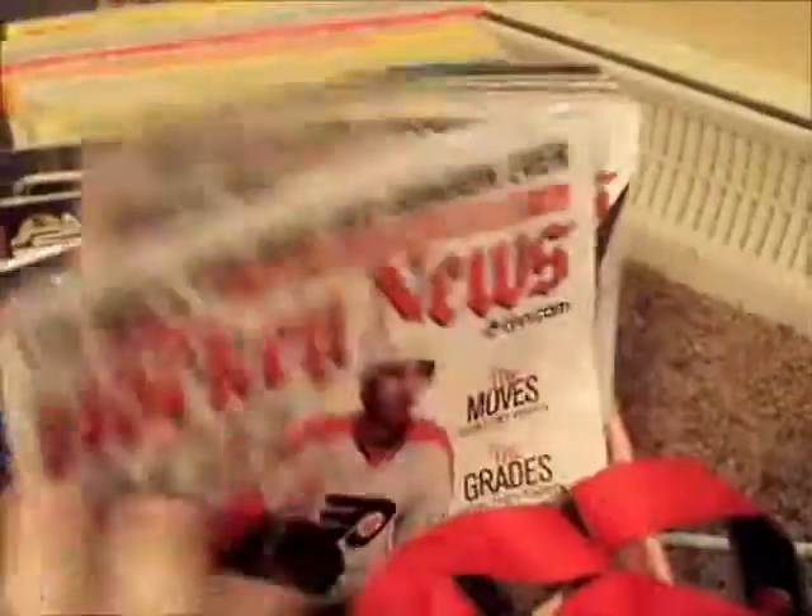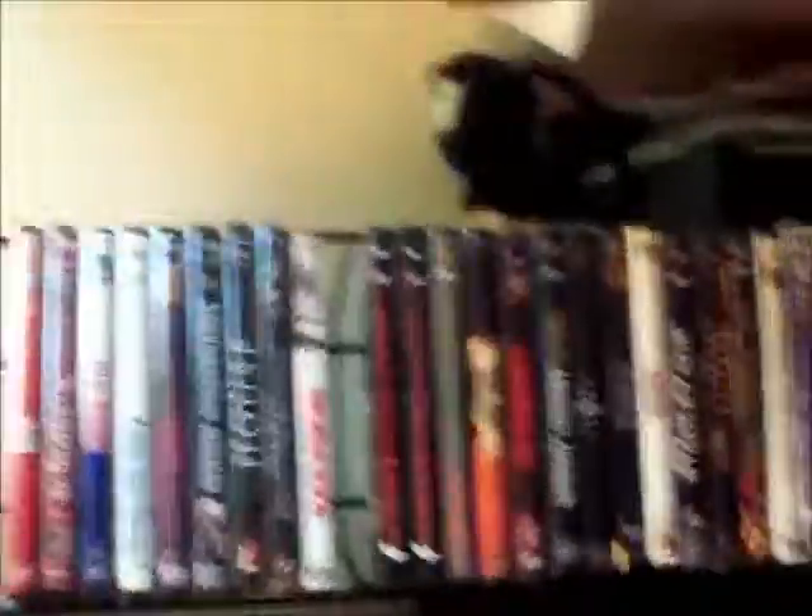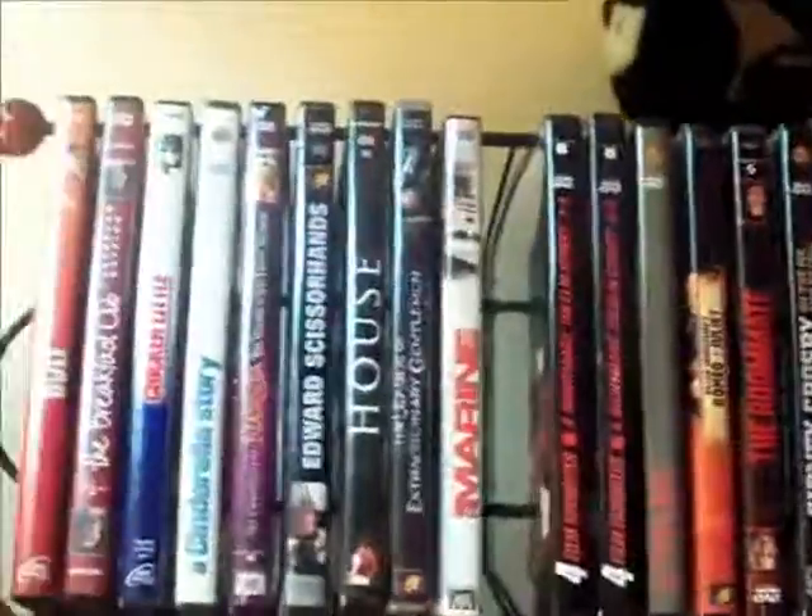Down here I have my magazine box with my Hockey News magazine issues and my 17 magazines — 17, Hockey News, and other random magazines. Over here are my DVDs, they're alphabetized, and then video games are down there. So those are DVDs and video games.